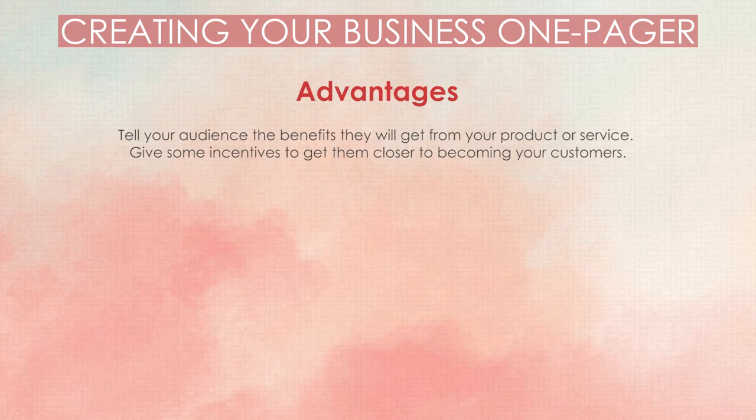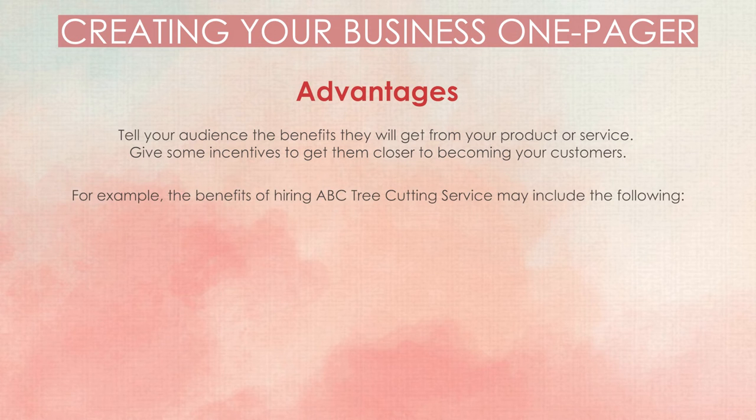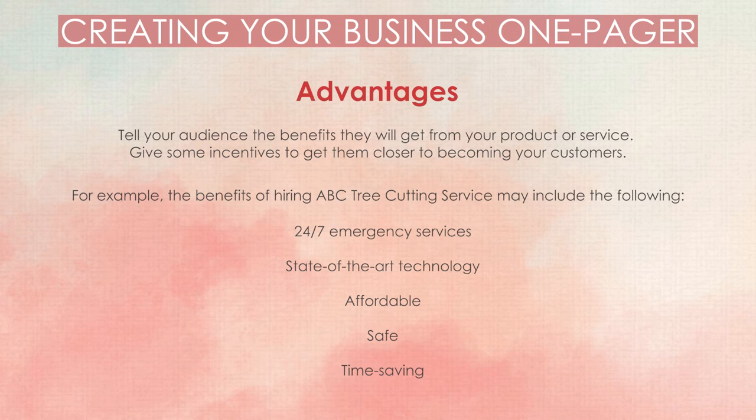Advantages. Tell your audience the benefits they will get from your product or service, and give some incentives to get them closer to becoming your customers. For example, the benefits of hiring ABC Tree Cutting Service may include: 24-7 emergency services, state-of-the-art technology, affordable pricing, safety, and time-saving.